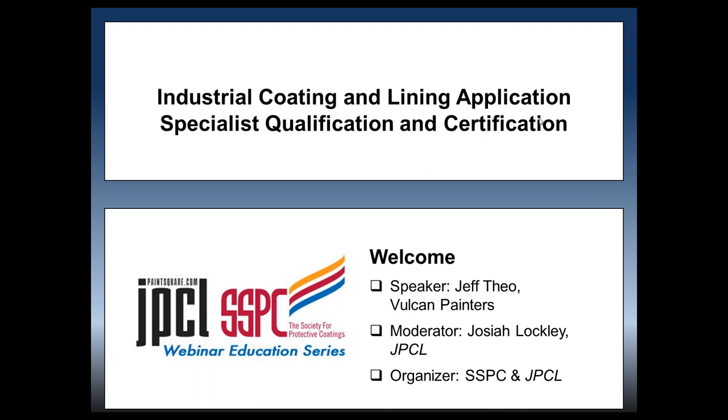Good morning, everyone, and welcome to today's webinar: Industrial Coding and Lining Application Specialist Qualification and Certification. We're glad that you're joining us. My name is Josiah Lockley, and I am with JPCL and PaintSquare.